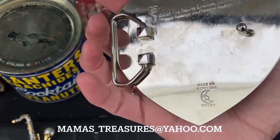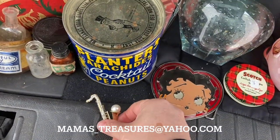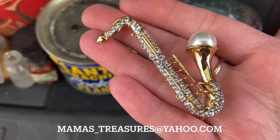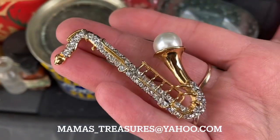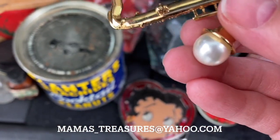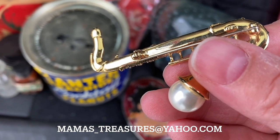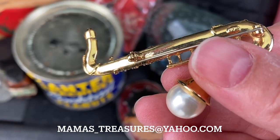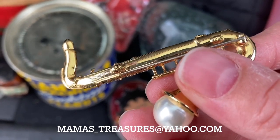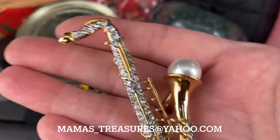We're just pulled off into a parking lot — we ran in to use the washroom and got another coffee, so you can probably hear the traffic. And we found this saxophone brooch. It's so pretty — it's got a pearl coming up out of it and beautiful rhinestones. It was really bright in the flea market and we couldn't read the marking, but it looks like it might say Kenneth J Cole. I'm not sure, but it does have a marking there. It's a beautiful saxophone brooch — I've never had one of those.